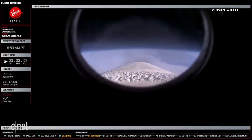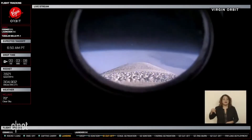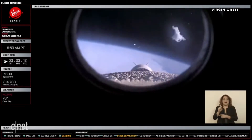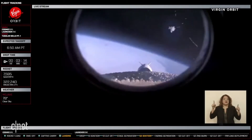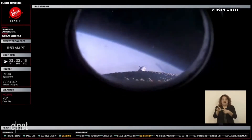Throttle down commanded. All right, everyone, we just passed our point of max acceleration, which was 5Gs, and heard that we had successful down throttle. We're going to see a lot of things happening quickly. We just saw stage separation, and now we're going to see second engines start.